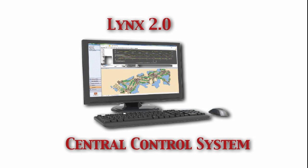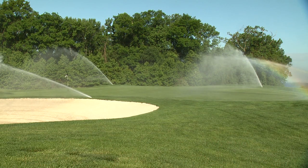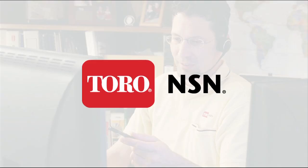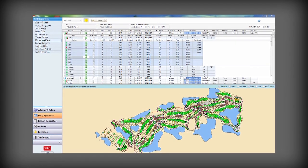Toro has recently released version 2.0 of its new Lynx central control system — intuitive, precise golf course irrigation. Enhancements include improved remote access and control via smartphones and tablets, new remote monitoring service from Toro NSN, as well as updated map capabilities and pump station integration.